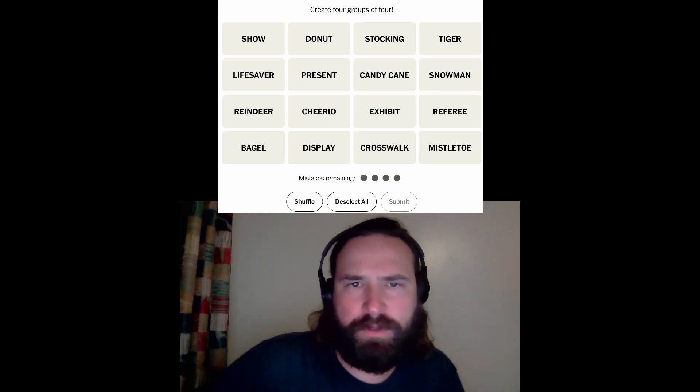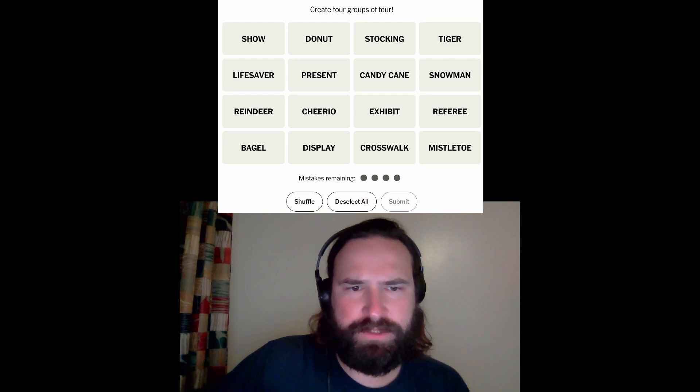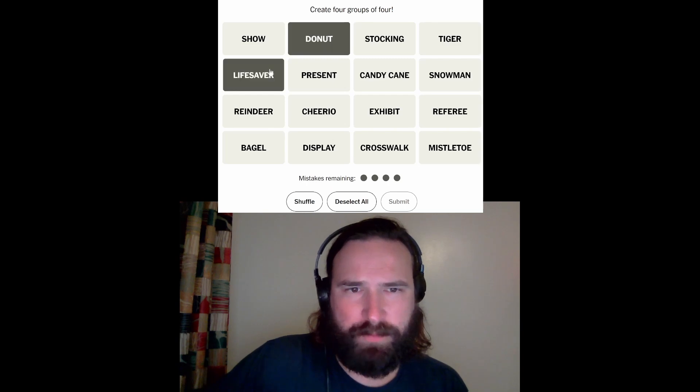Alright, let's crush Connections. Gotta make four groups of four out of these 16 words. Okay, so definitely some foods with holes in them it feels like. Present, candy cane, snowman, and reindeer could just all go together, which is wild because they're one after another here, and I guess that's still possible.